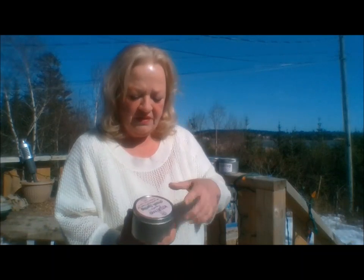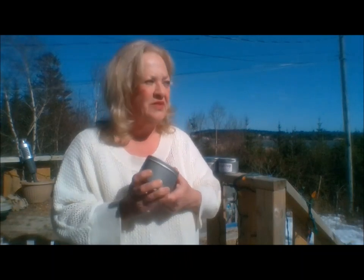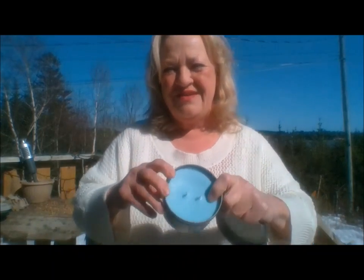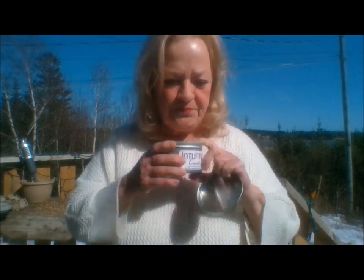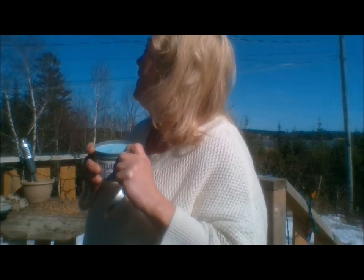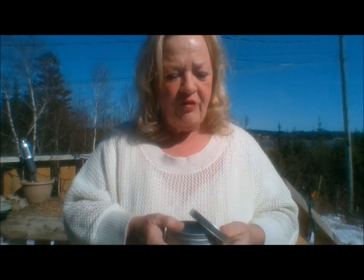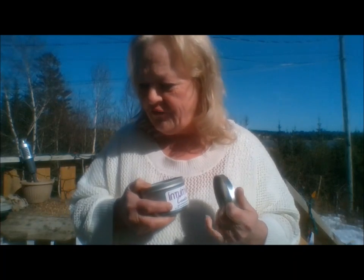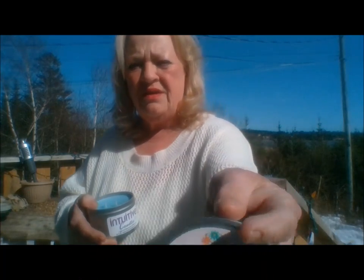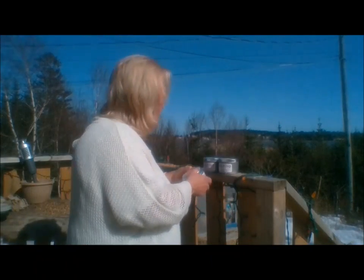We got some new ones in. This one I'm going to start with is Fresh Spring. It is a beauty, it smells heavenly, and the color — this is a spring color if I ever saw one. Look at that gorgeous blue. In terms of the smell, it smells almost like a cross between fresh laundry and a fresh shower — it just has a really clean smell to it. It is beautiful.